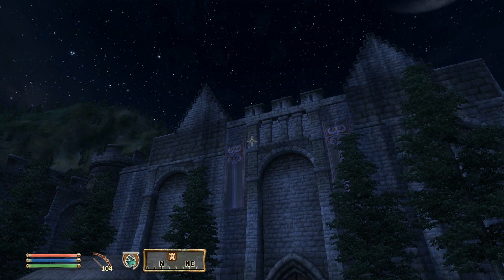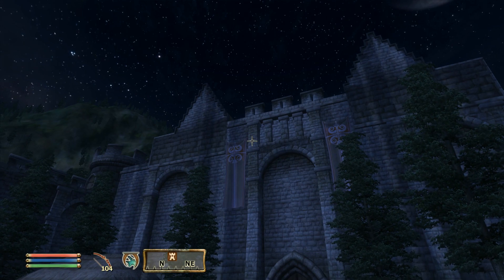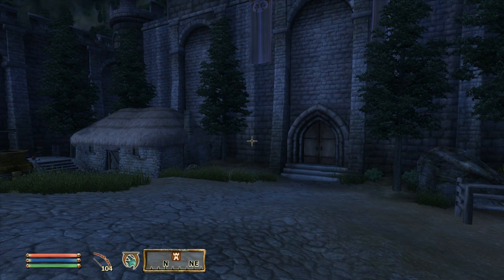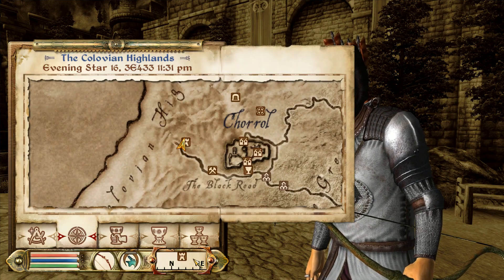Howdy folks! This is Jackers, back again with another episode of Morris Goes to Oblivion, this time with episode 86. We are starting out here in Battlehorn Castle, where we left off last time.